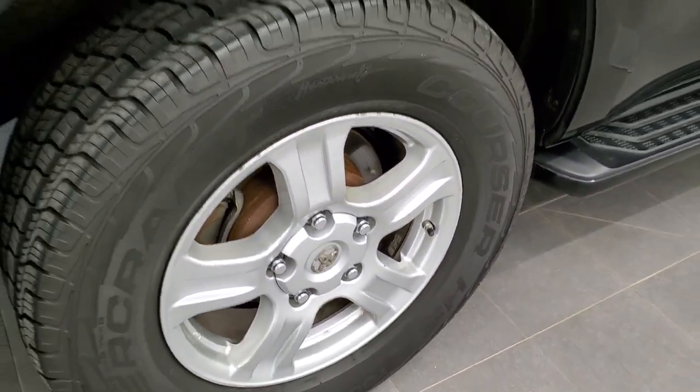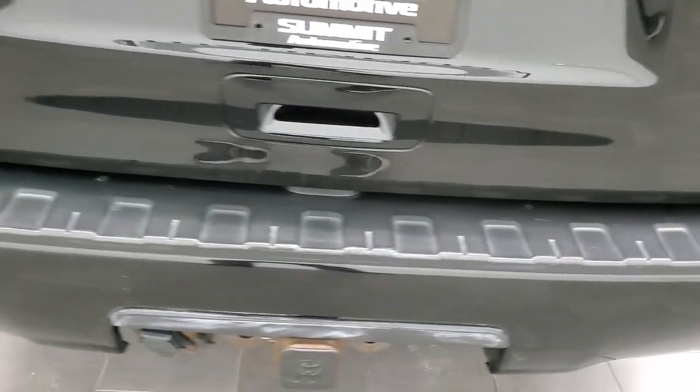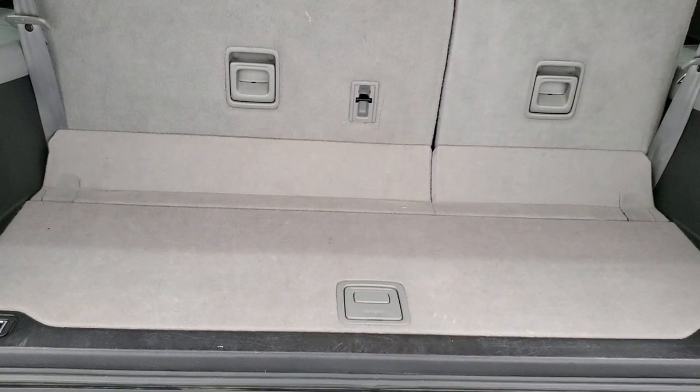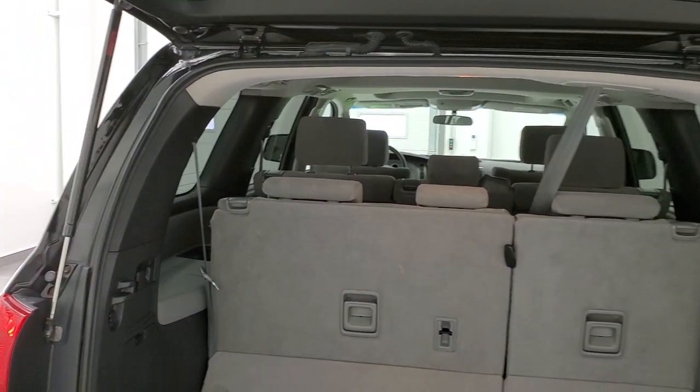Back tires have just as much tread as the front tires and the back rim is in pretty nice shape. As we come around to the back of the vehicle, the rear bumper is in nice condition — I didn't see any dents or cracks on that. The rear gate is in really nice shape as well; I didn't see any dents or dings on there. This is a manual raise gate. Back storage area is pretty clean. Those seats fold down for extra storage and you get a storage bin back here. You can see the rear shocks are doing a nice job holding that rear gate up.